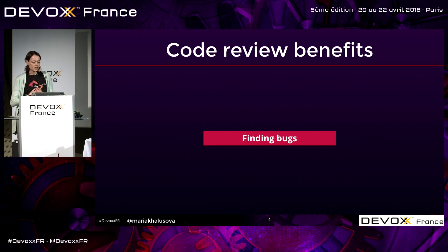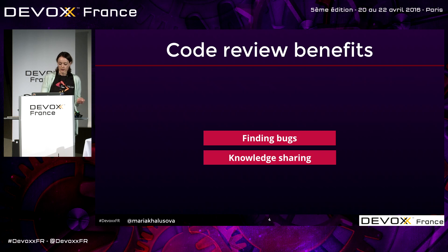For example, knowledge sharing. When you look at someone else's code, you can learn more about the project, about the code style. You can become a better developer from reviewing someone else's code, from someone who has more experience. And when somebody reviews your code, they can comment on it and you can learn something from their comments as well.